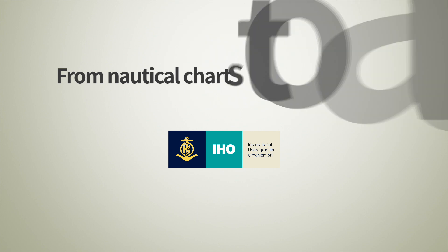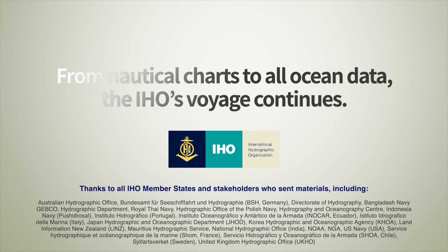From nautical charts to all ocean data, the IHO's voyage continues.